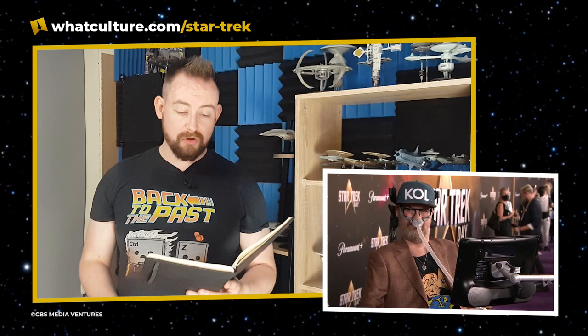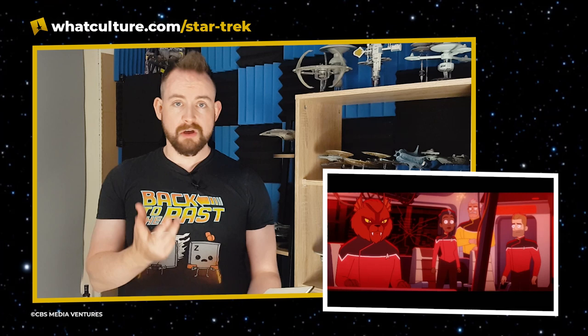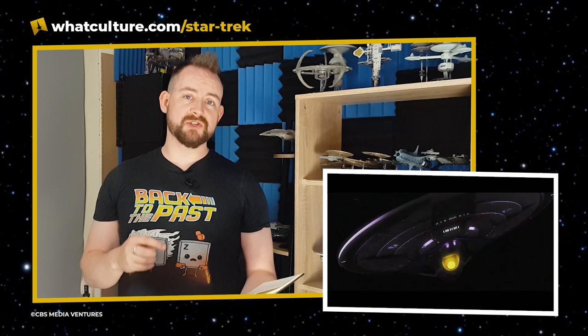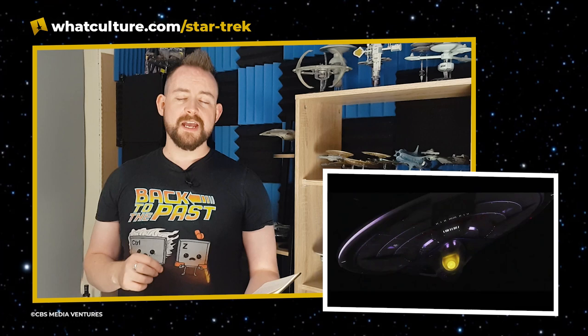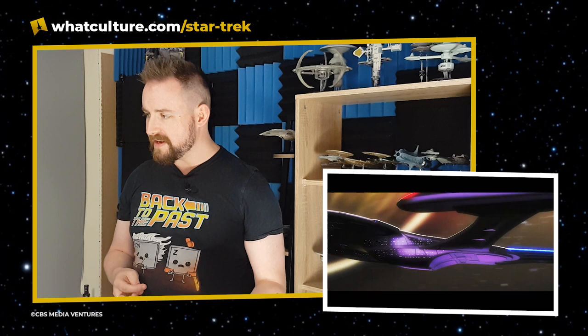Moving on to Star Trek: Lower Decks — Tony Newsome and Noel Wells sat down with Paul F. Tompkins to discuss what's coming up. The scene they showed featured the refit of the Valdore-class Warbird from the trailer, and we see a Caitian on the bridge. Captain Freeman is about to order all hands to escape pods when a new ship, the USS Wayfarer, comes flying in — a beautifully realized Sovereign-class ship captained by Captain Bucephalus Decker.